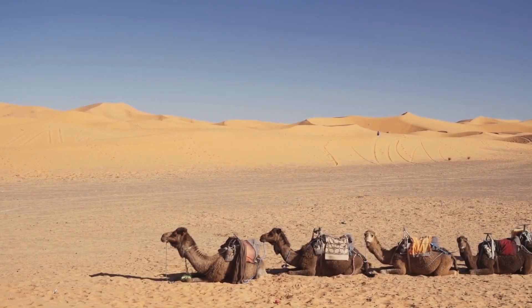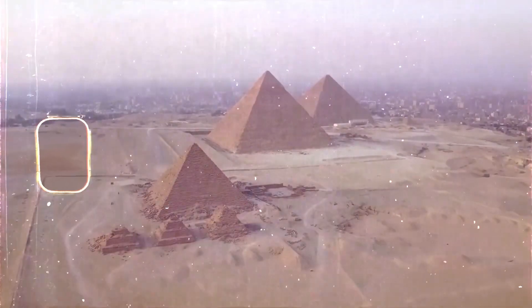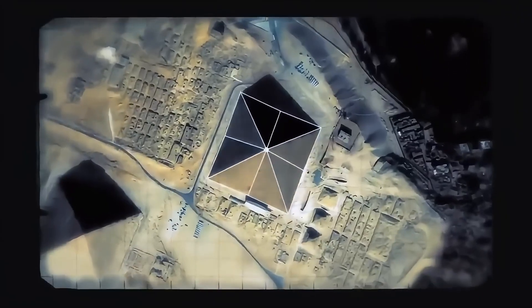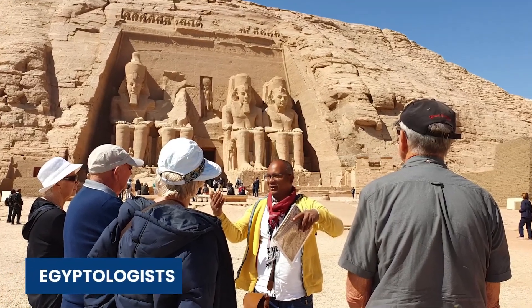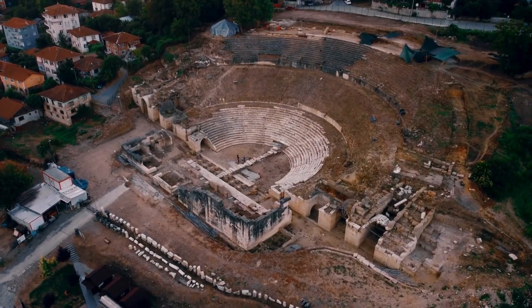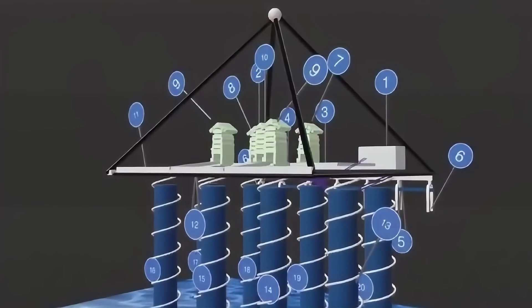Despite the global scientific interest, Egypt's government has yet to approve further excavation. The COFFER Project team — the group behind these revelations — has submitted a formal request to Egypt's Supreme Council of Antiquities. But history tells us approval is far from guaranteed. In 1987, researchers discovered a hidden chamber inside the Great Pyramid — it was left untouched for 20 years. In 2017, cosmic ray muon scans detected another void — access denied. In 2023, a tunnel was briefly explored, only for the project to be shut down before deeper analysis could be done.